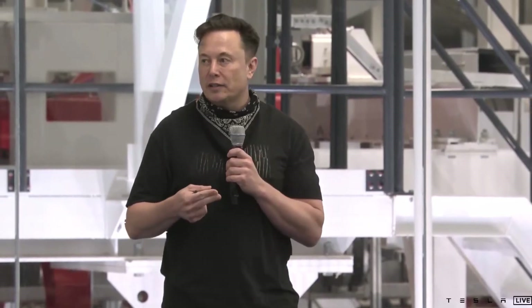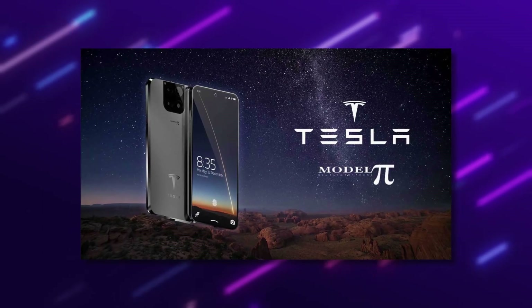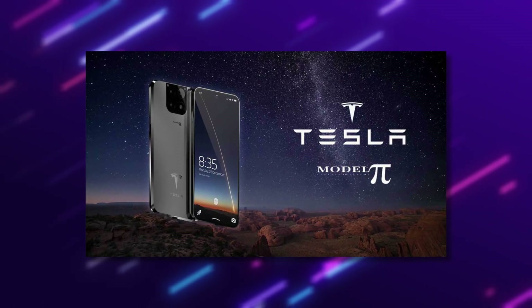Some say that the popular billionaire is crazy with his innovations, while some totally love his innovations. Elon Musk will continue with what he believes can help the world through technology regardless of what anyone thinks, hence the creation of the Tesla Phone Model Pi.